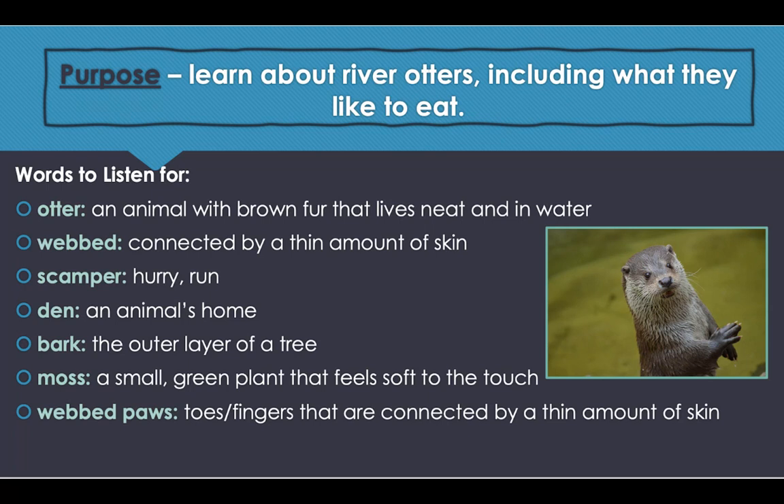The purpose is to learn about river otters, including what they like to eat. Let's talk about some vocabulary words, or words to listen for. The first word is 'otter' — an animal with brown fur that lives near and in water. 'Webbed' is the next word — connected by a thin amount of skin; ducks have webbed feet to help them move in the water. 'Scamper' means to hurry or run; an example: the squirrel will scamper around the tree to get some acorns.